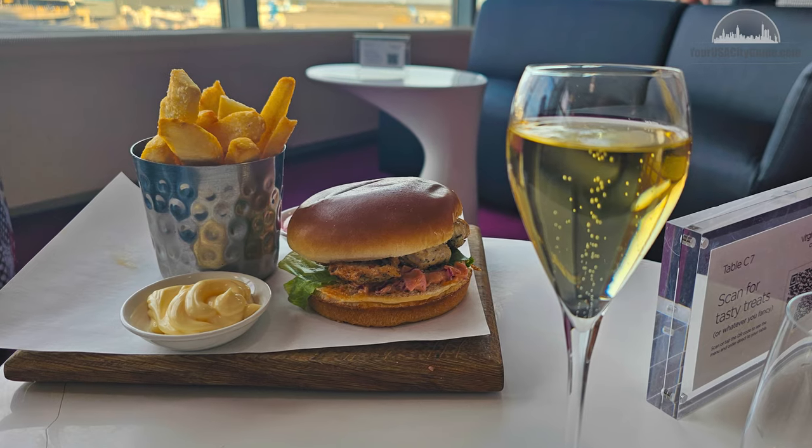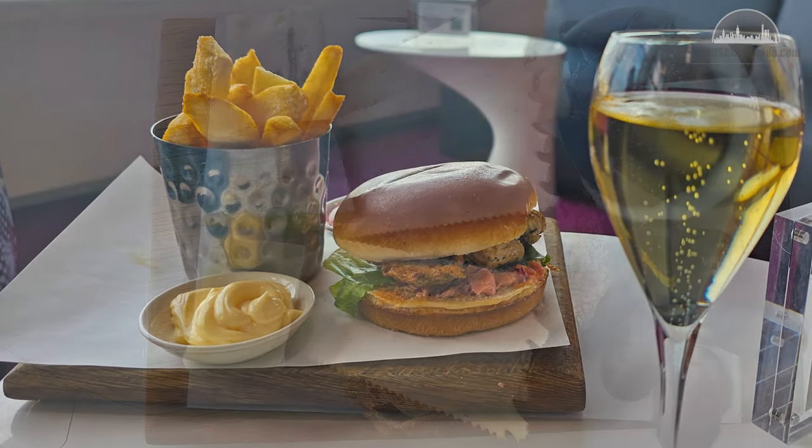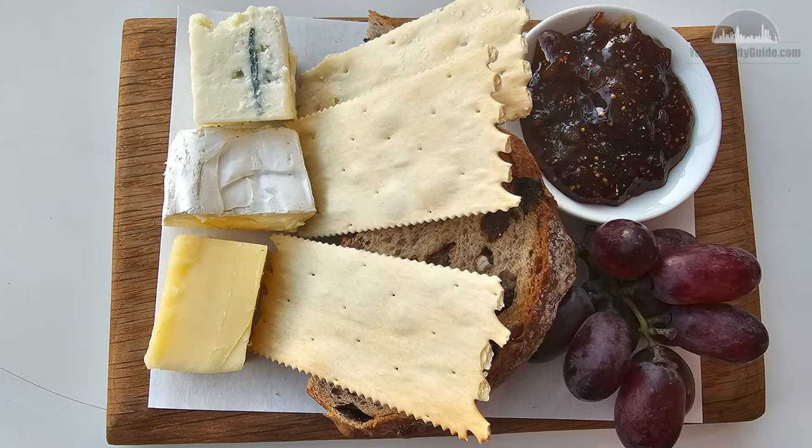For dessert we had New York cheesecake and an epic cheese board. We then settled in waiting for our flight, while exploring the drinks menu and ordering up some amazing cocktails.